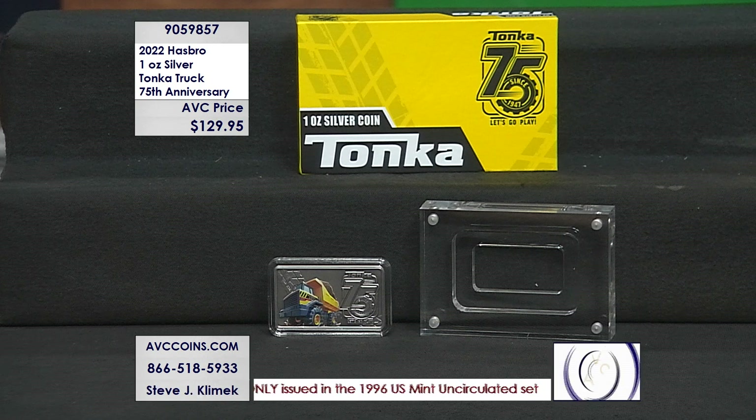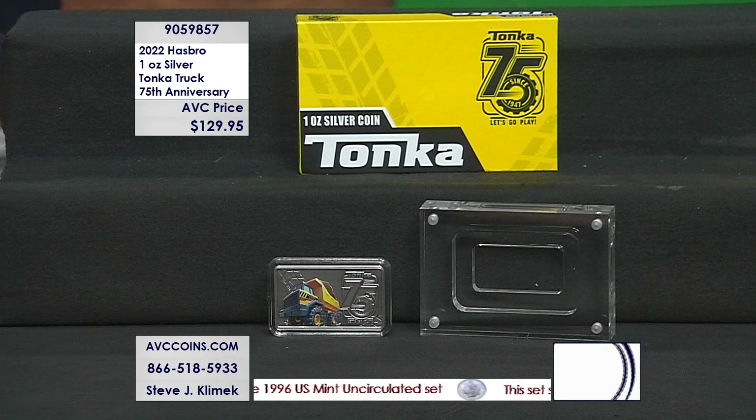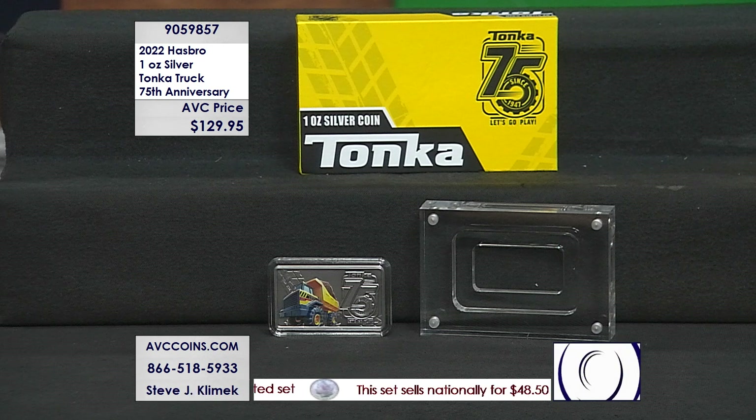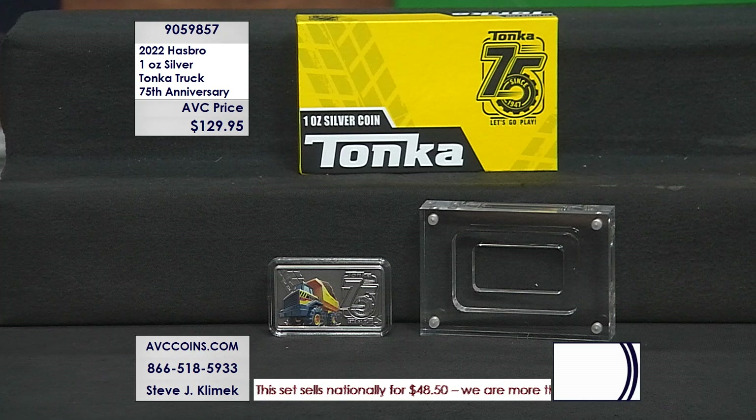It's a rectangular ingot, but it's a legal tender coin, and we're going to flip it over so you can see it. It's for the 75th anniversary. Hasbro — that's where the Tonka brand is tied to — it's colorized with the 75th anniversary logo on it.